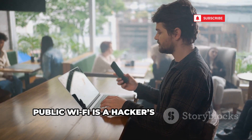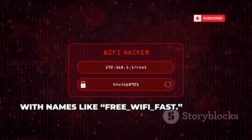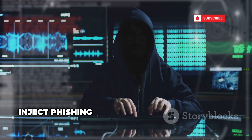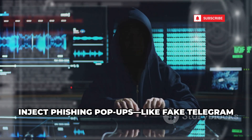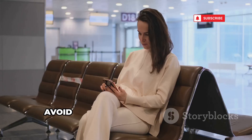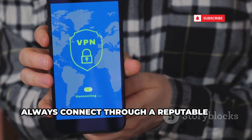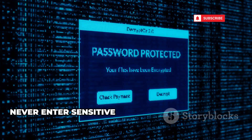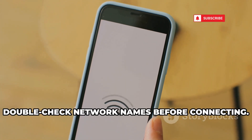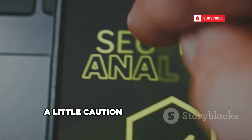Public Wi-Fi is a hacker's playground. Evil Twin attacks set up fake hotspots with convincing names. Once you connect, hackers intercept your traffic and can inject phishing pop-ups, like fake Telegram login prompts. Enter your info and your account is theirs. Avoid public Wi-Fi when possible. If you must use it, always connect through a reputable VPN. Never enter sensitive info on public networks, and double-check network names before connecting. Treat every public hotspot as a potential threat.